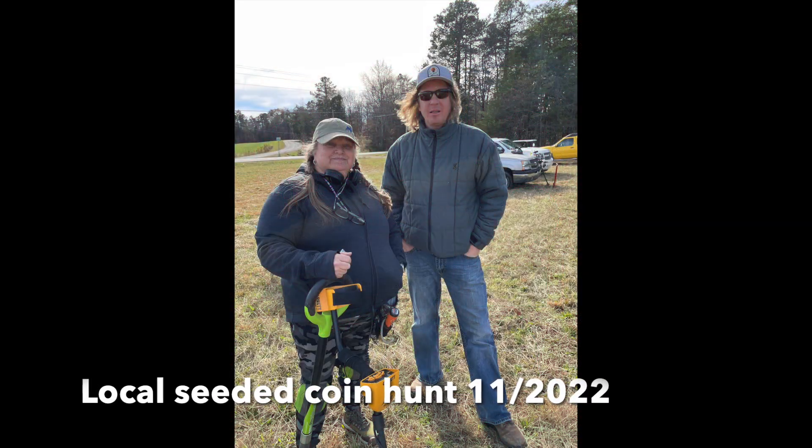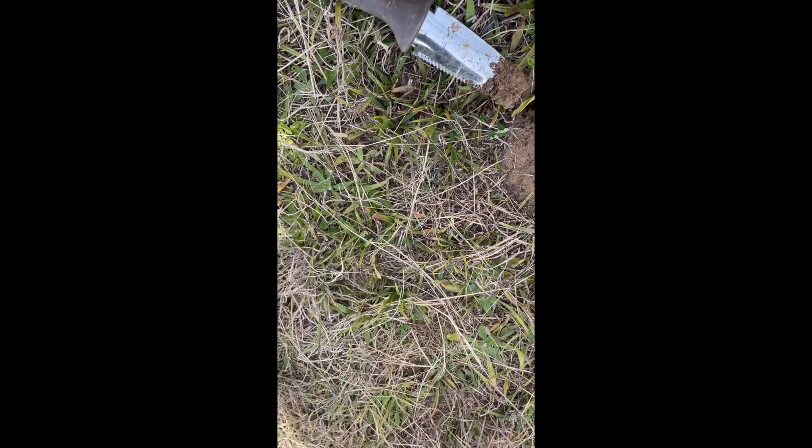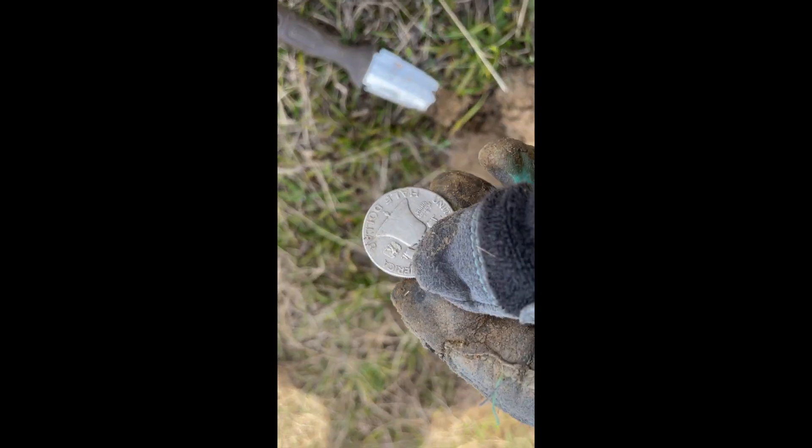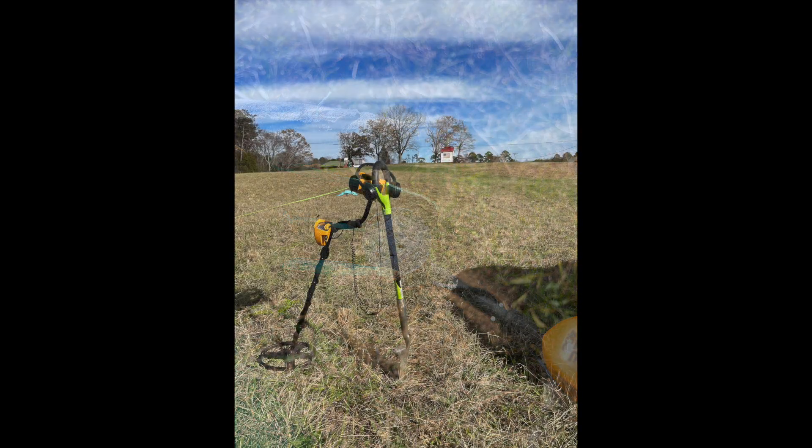I rounded off 2022 with my third seeded hunt, a local hunt by a local guy, and it's where I discovered the ONSD — the Old North State Detectorists. That would change my life for the next year and all of the more than a dozen hunts I got to participate in.